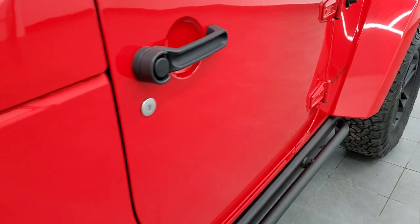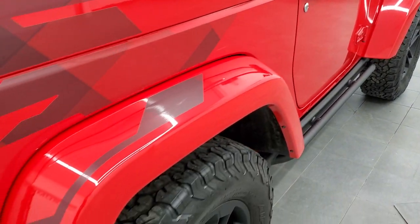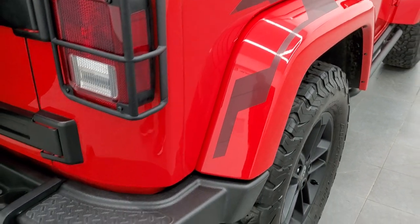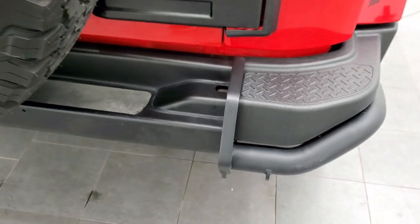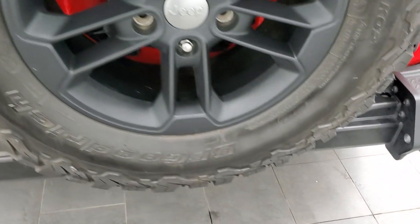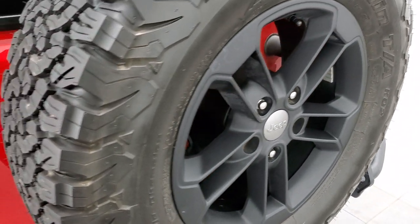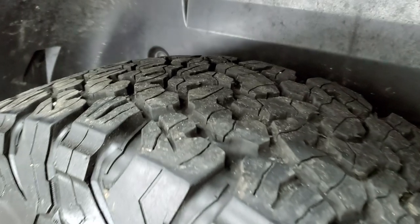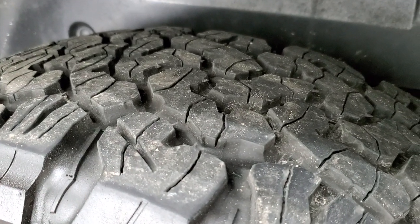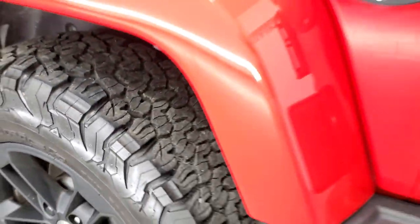This one also has a Dana 44 rear axle and a Dana 30 front axle, which comes with the Winter Package. You also get the metal heavy-duty rear bumper and a matching spare tire and rim — that's a brand new tire. Compare that with the tread on the mounted tires, which have about 60 to 70% tread left.